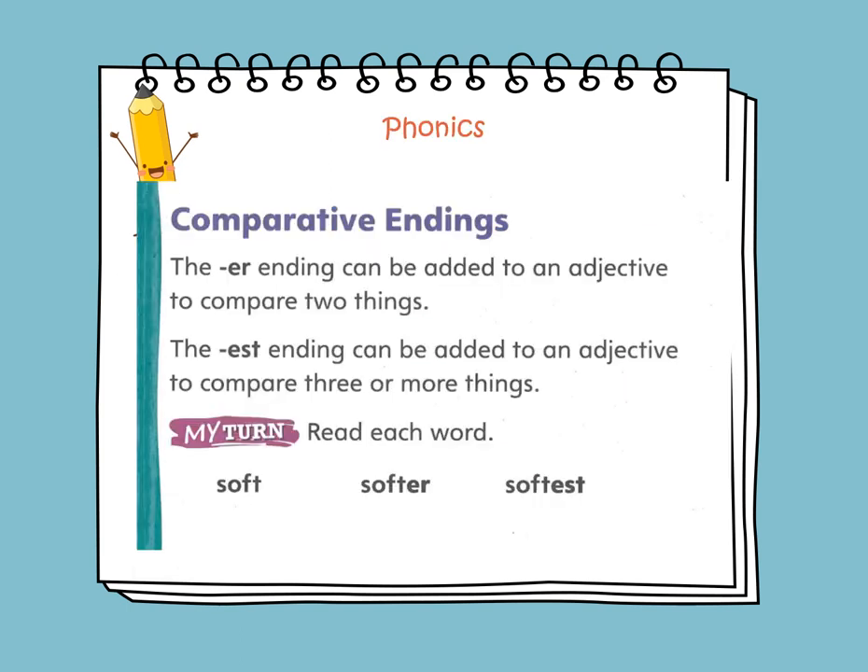In phonics we will learn about comparative endings. The -ER ending can be added to an adjective to compare two things, like 'the dog is faster than the turtle' — you're comparing two things. The -EST ending can be added to an adjective to compare three or more things, like if you have a bunny, a train, and a turtle, you would say 'the train is the fastest.'